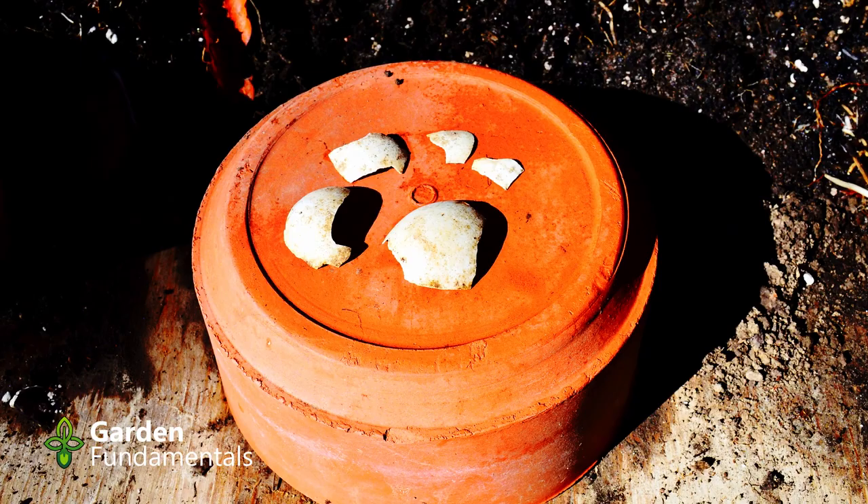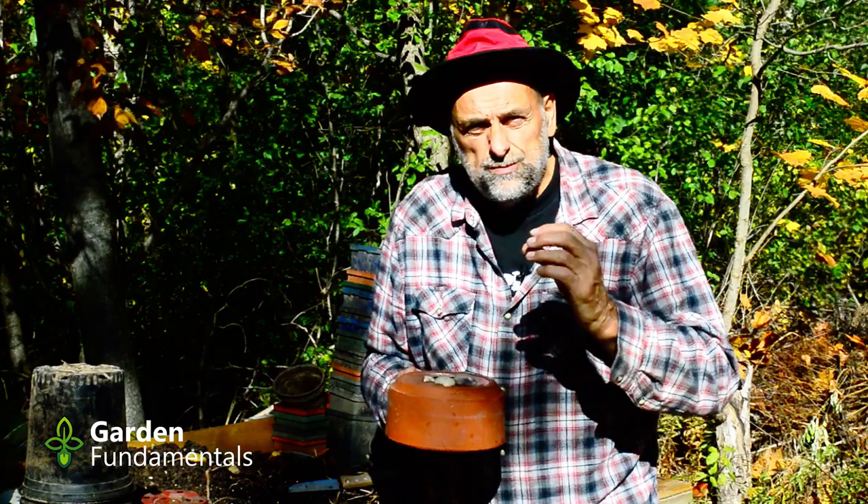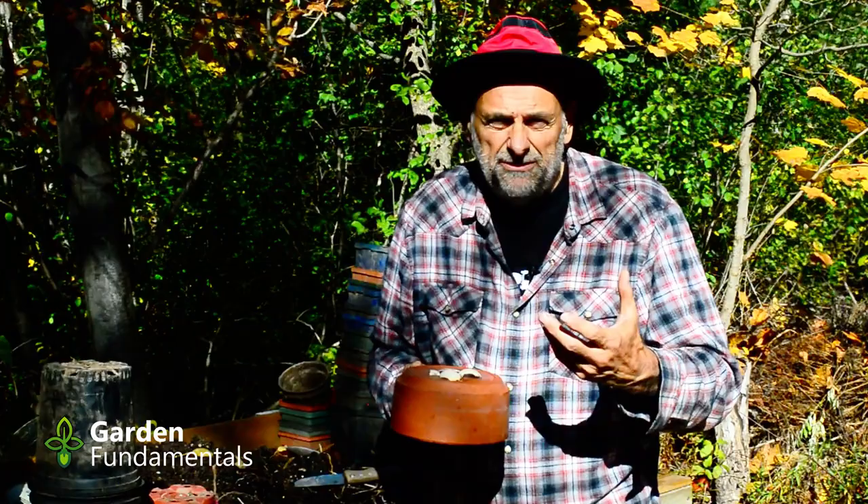This is exactly what science predicts. When science studied what happens to eggshells in the soil, they found that they don't decompose — unless your soil is extremely acidic, below 5.5, and you pulverize those eggshells into a very fine powder, much finer than what your blender can do. They simply don't decompose. They just sit there.